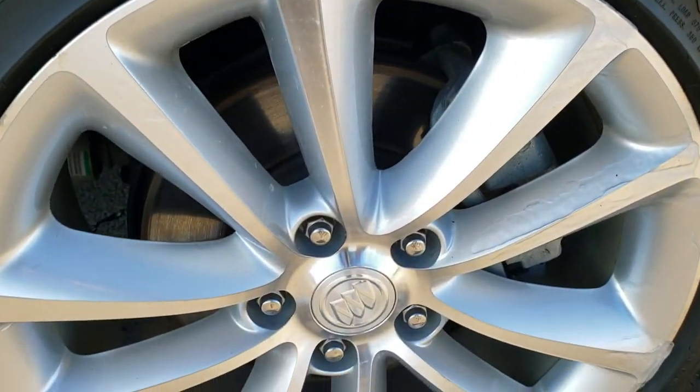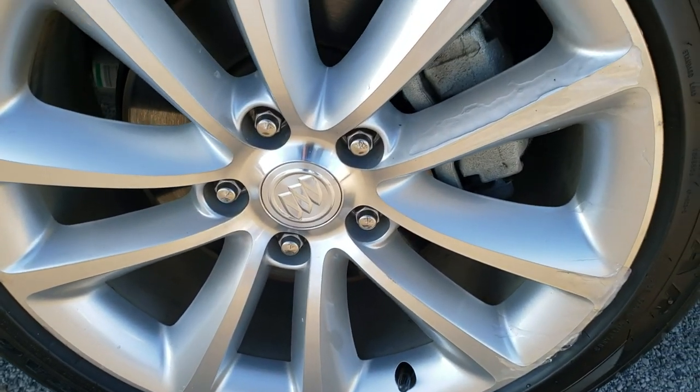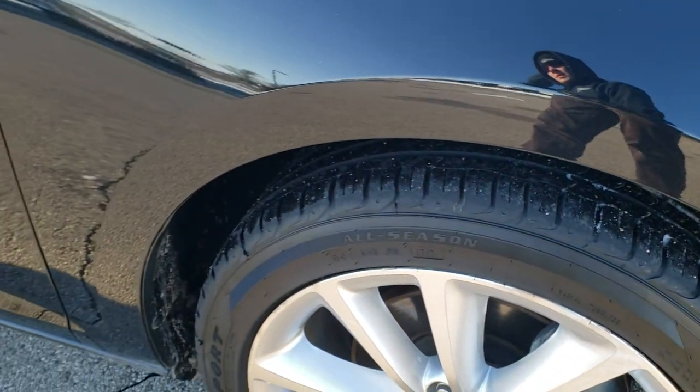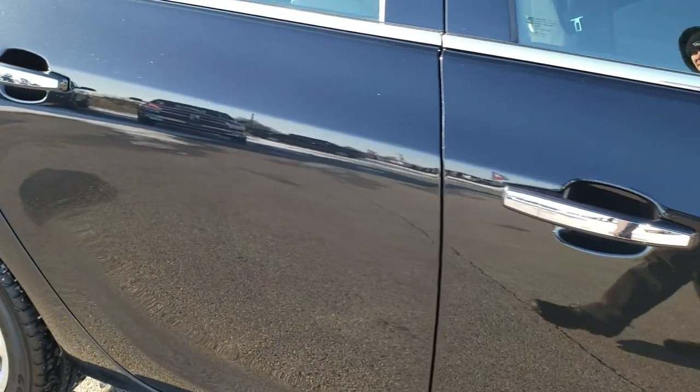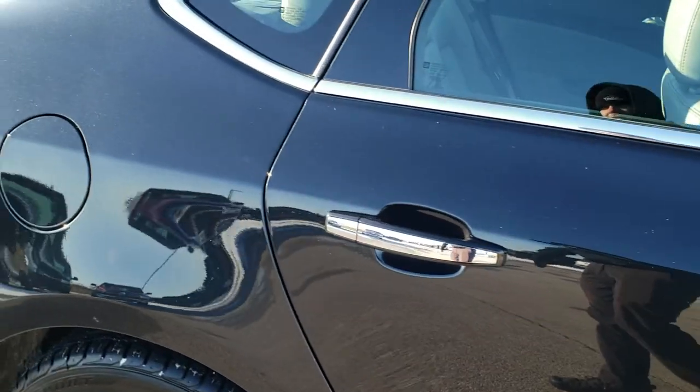The passenger side rim is in pretty nice condition. There's just a little bit of ice on there, but it is 14 degrees out today so that can happen. Down this side of the car you can see just how reflective and mirror-like that paint is, and how clean the body is.